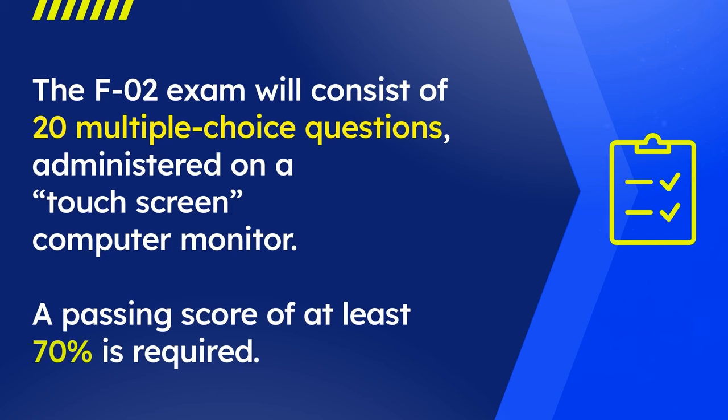F02 certificates of fitness are valid for a period not to exceed three years from the date of issuance. The F02 license is valid for three years.